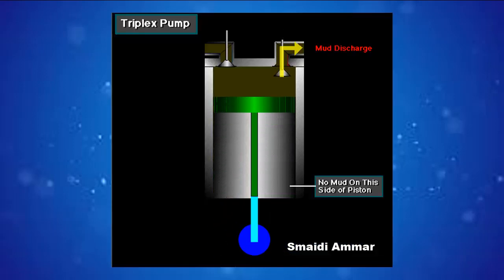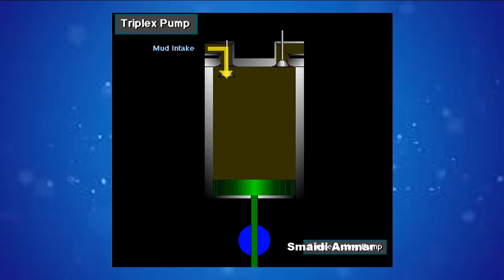In a triplex pump, the pistons discharge mud only when they move forward in the liner. Then, when they move back, they draw in mud on the same side of the piston. Because of this, they are also called single-acting.